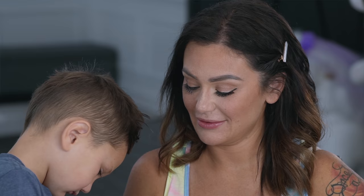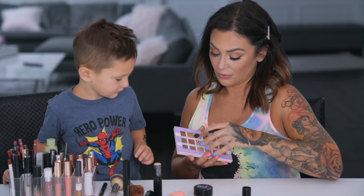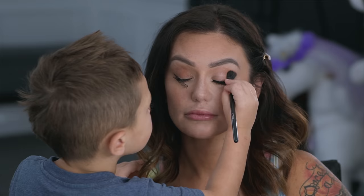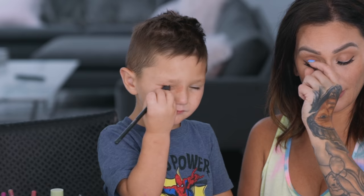Thank you, Grayson. So what do you want to do for Mommy next? Or are you just going to steal it all for yourself? How about you do Mommy's eyes with this beautiful brand new palette that I haven't opened yet? Not sure why I grabbed that one. There we go — I think I lost a lash with that stroke.